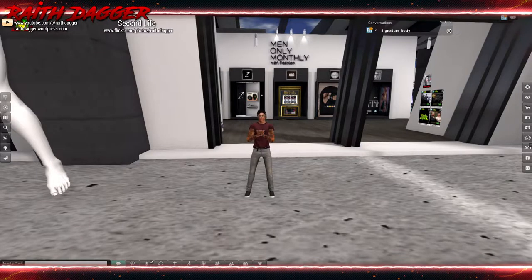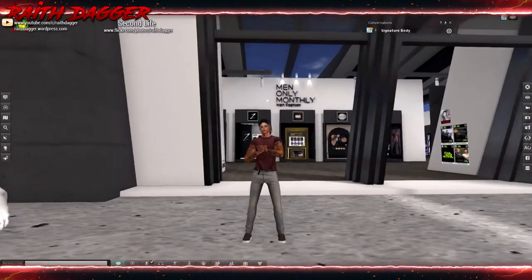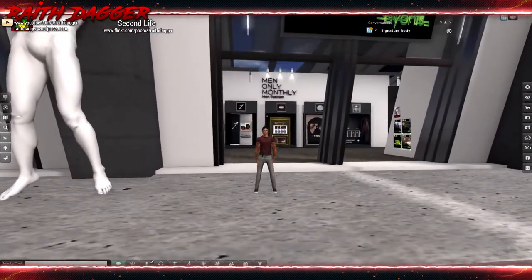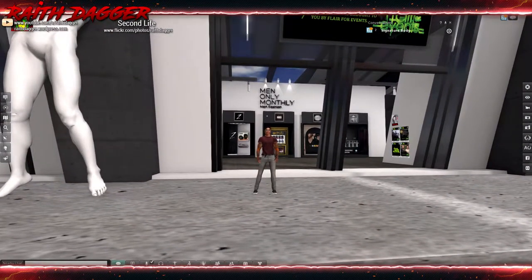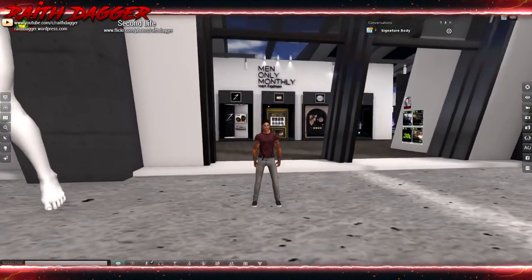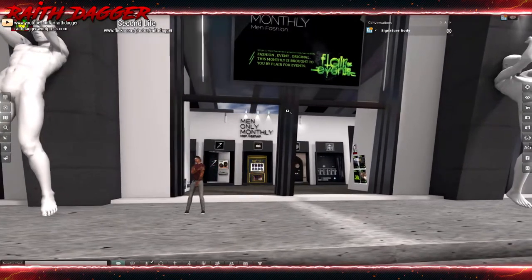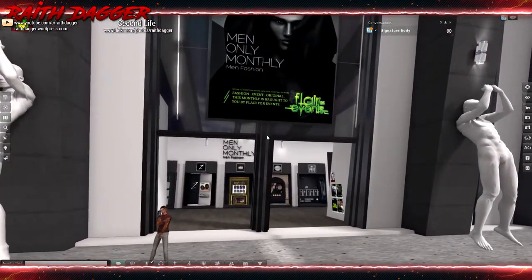Welcome back everybody, it is another round for Men Only Monthly men's fashion open today, the 20th, and I believe it closes on March 15th. I will have a link to the in-world event in the description below.